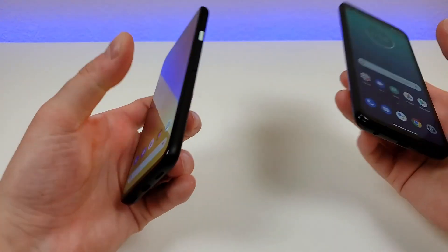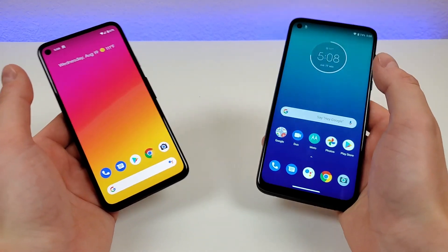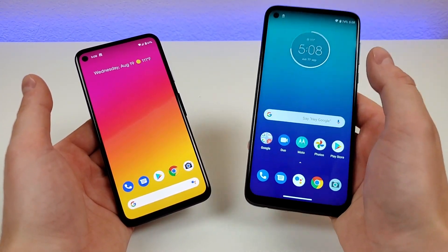I hope you enjoyed this video about these two devices. Let me know if you have any questions or any other feedback to provide. This has been the Google Pixel 4a versus the Moto G Power.